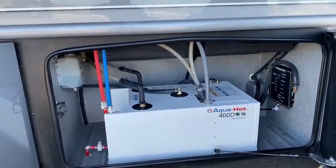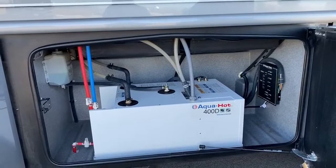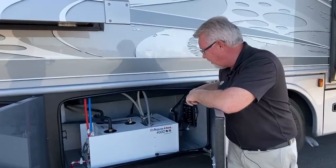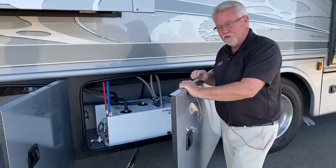Back here you can see we've got the AquaHot 400 diesel. This provides your unlimited hot water, your coach heat, and your engine preheat. It is a hydronic system — there's a glycol solution and a heat exchanger to provide that continuous hot water heat. Very easy to access, and there's even a little bit of storage around the side for oil, gloves, or tools.